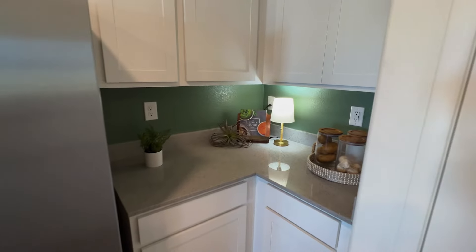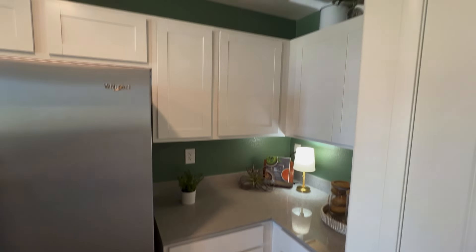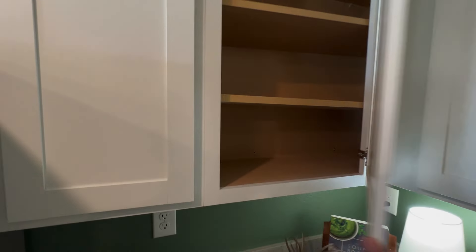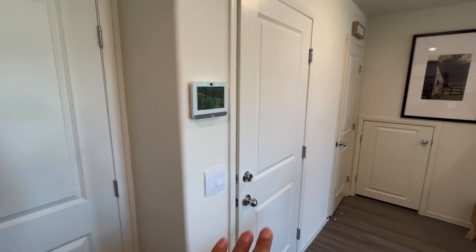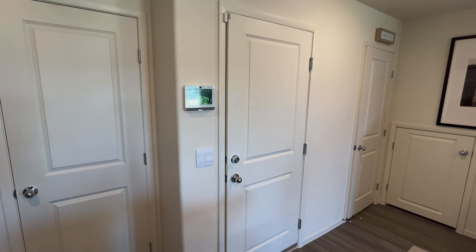Over here you have some more counter space — you could make it into a coffee bar area. Then right here is your pantry, and this door leads to your two-car garage, which is currently the sales office.